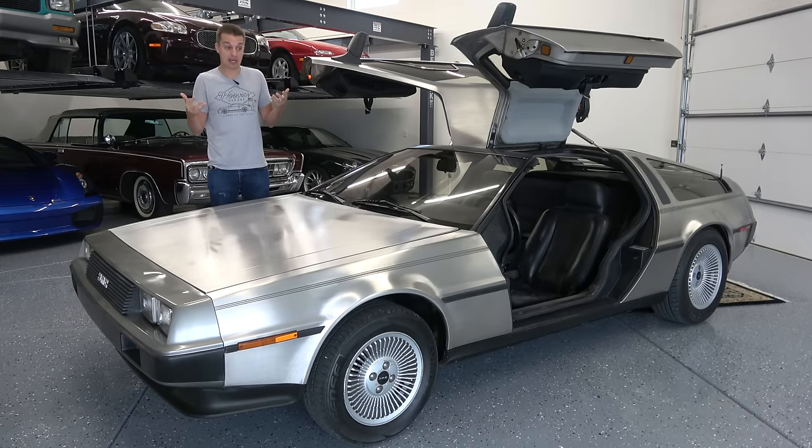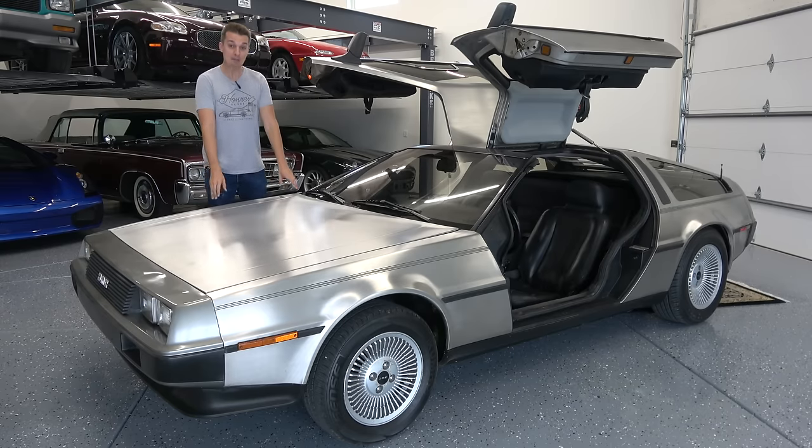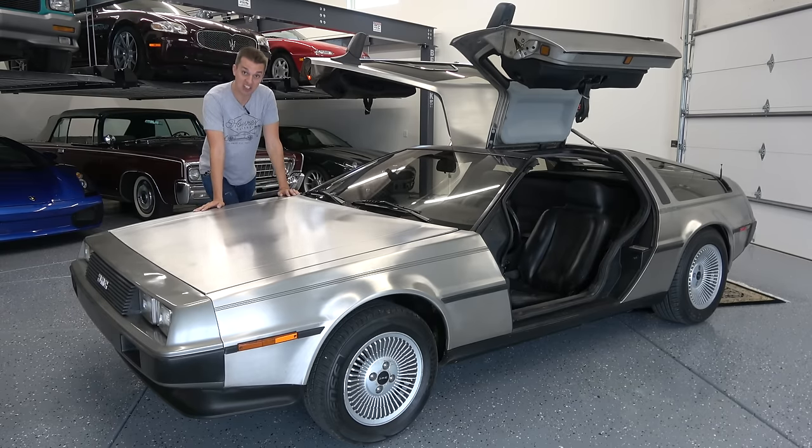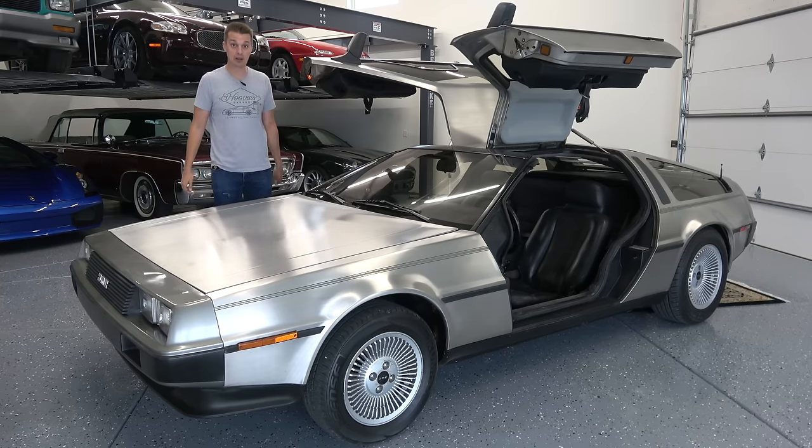My Ferrari 355, for example, that I bought non-running cost way less to fix than this. Same goes for my 2007 BMW M5 — that is the most unreliable BMW ever — cost way less to fix than this, and even my 2007 Mercedes S600 with a bad engine cost less to fix than this simple little DeLorean.